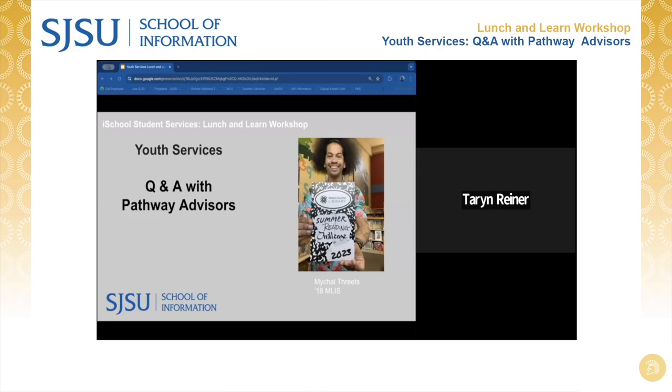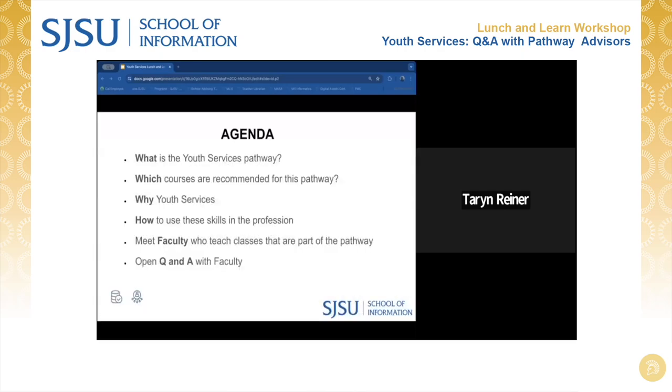Let's get started with the agenda. Today's agenda consists of an overview of the Youth Services Pathway, which courses students can consider, how students use the skill set, and then we'll meet faculty with expertise in this area who have made themselves available to answer your questions.